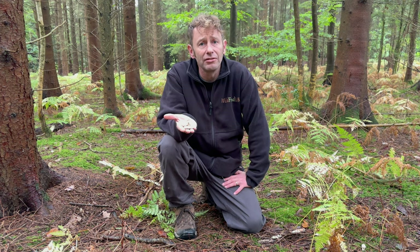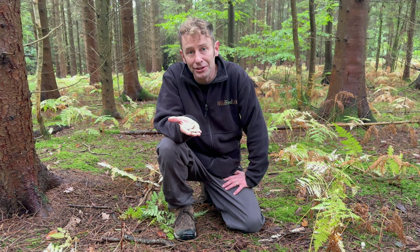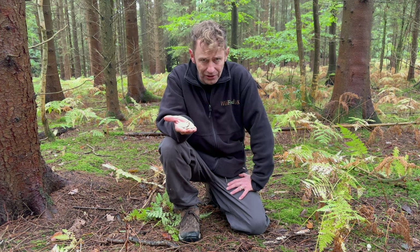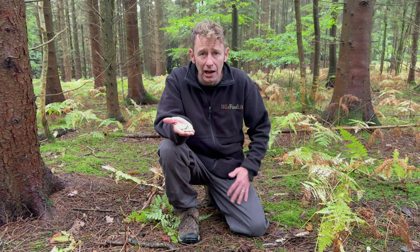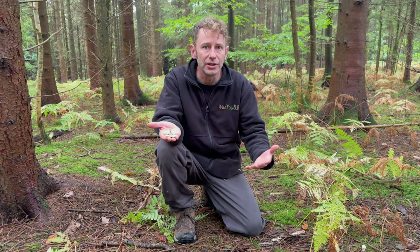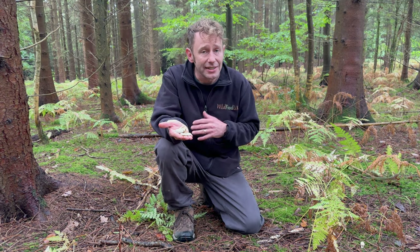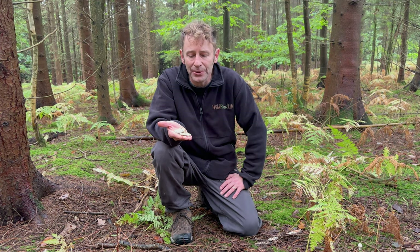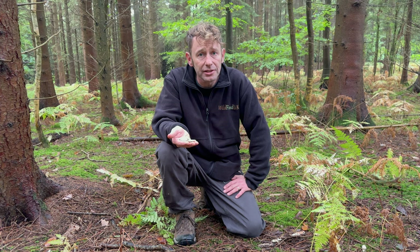It has a lovely aniseed smell and a lovely aniseed flavour to go with it, so it's quite an unusual mushroom to cook with. It goes particularly well with things like fish or other dishes where you would use aniseed, because unlike the horse mushroom — which smells of aniseed but when cooked tastes like a lovely mushroom — this one even when cooked still tastes like aniseed. Use it in dishes instead of things like fennel and you'll find it's a similar flavour.